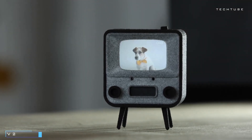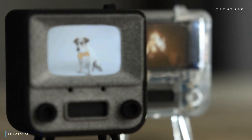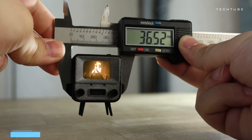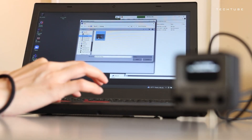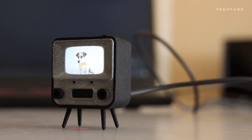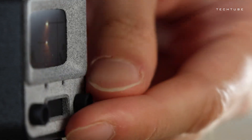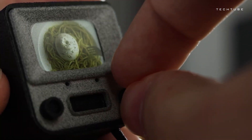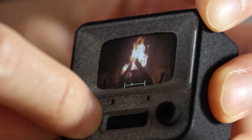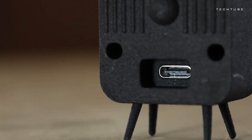Inject some retro charm into your workspace with this pint-sized TV. It comes preloaded with videos for instant fun, but the real blast begins when you load your own files, tweak the volume, and channel surf with the knobs or the nifty remote control. And if you thought that was cool, meet its mini sidekick — only slightly bigger than a US quarter — with 3 buttons up top to amp up the volume, change channels, and power on and off. It's a blast from the past in a tiny package.